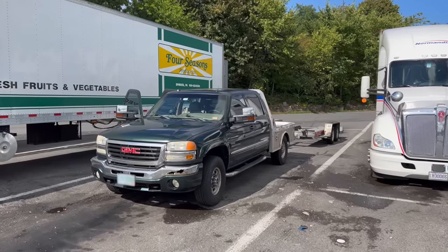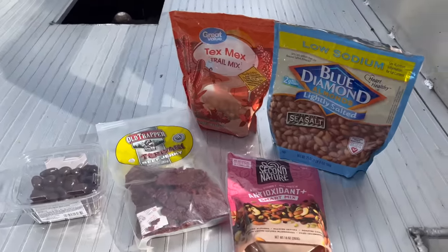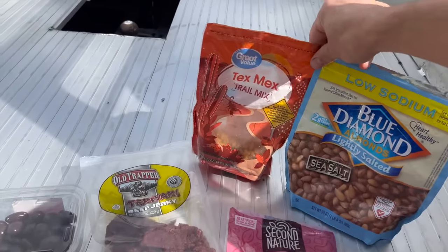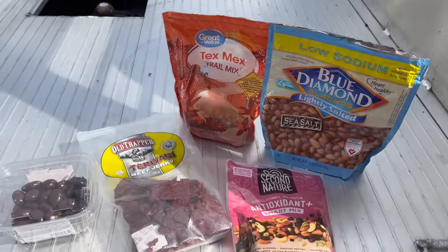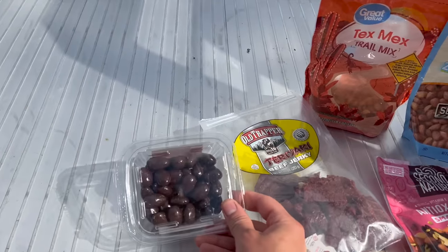I'm taking a little pit stop here. Aspen's being a good girl. And look at the snacks we have on this road trip — a couple things left over from our Western road trip, and then some more trail mix, beef jerky, and chocolate-covered almonds.